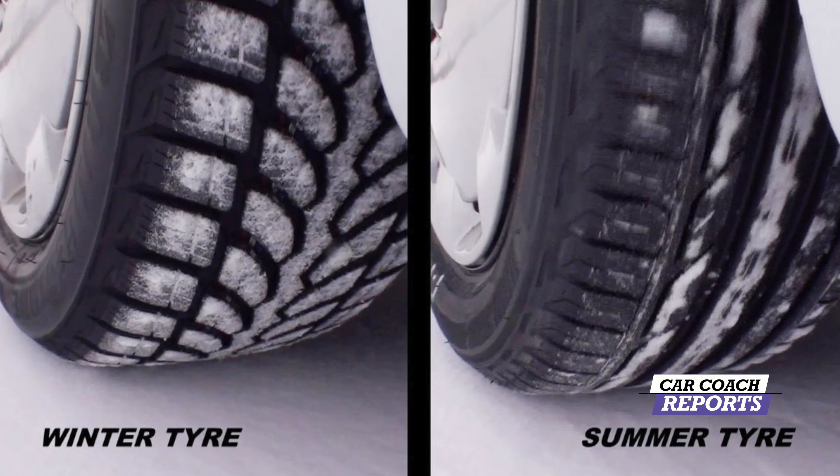We are driving the T5 R-Design, which is all-wheel drive. You can buy it in front-wheel drive as well. If you're going to be driving in deeper snow like we get here, I highly suggest winter tires — it just makes the most sense. We have a video here on the difference between all-season and winter tires, something you should look at.